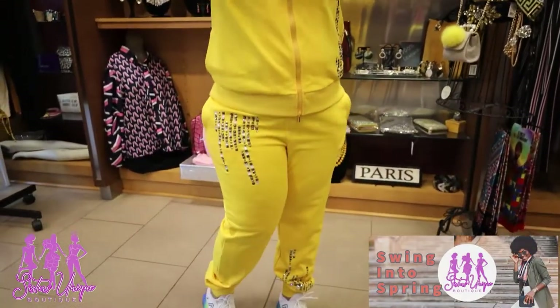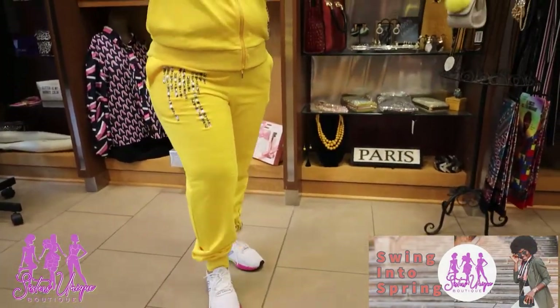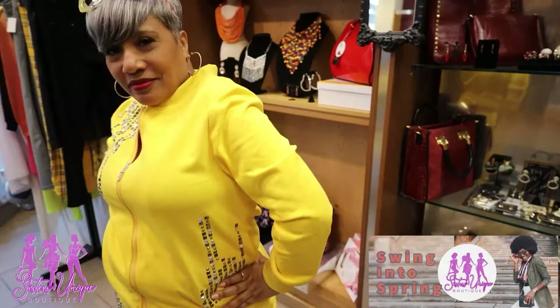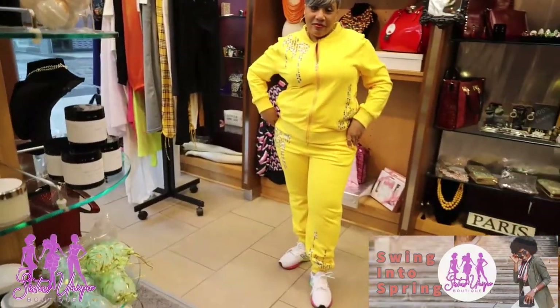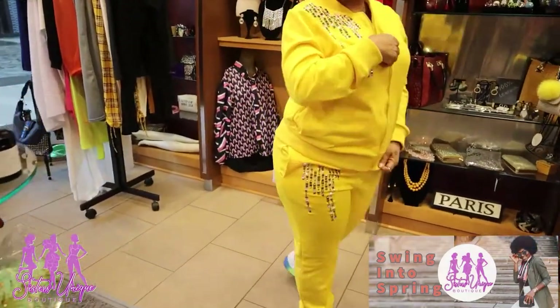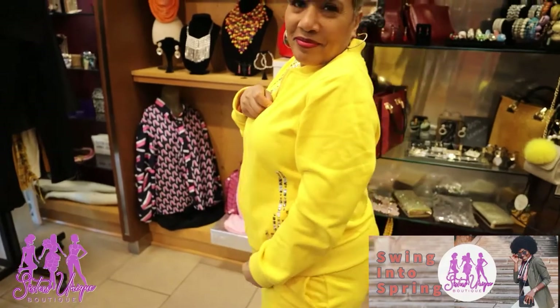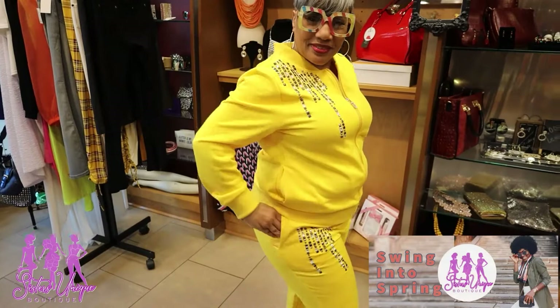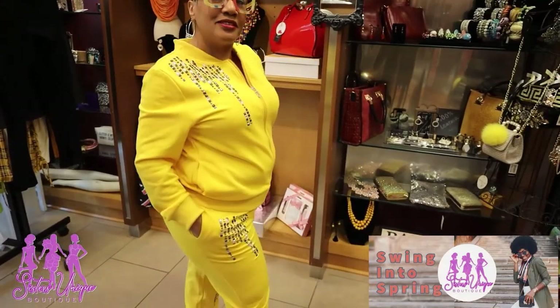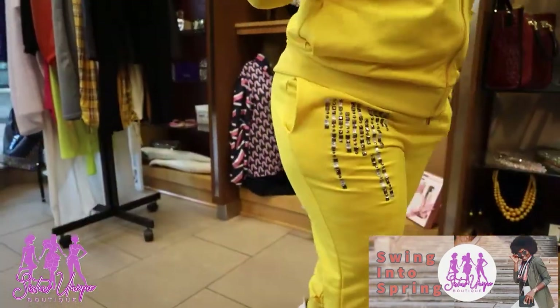Notice this Donna Benchy two-piece jog set — this sharp piece will take you to all of your spring events. You can wear it with your heels or casual it out with some tennis shoes. Whatever you do with it, this statement piece will give you the complete look from here at Sisters.